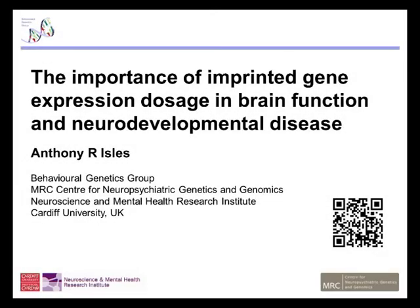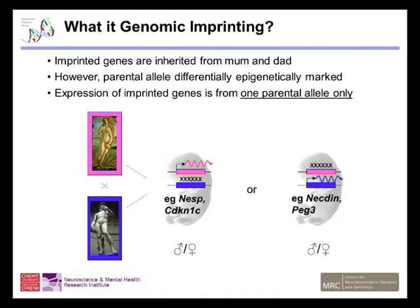I'm going to talk about the importance of imprinted gene expression dosage in brain function and, in particular, focusing on neurodevelopmental disease. First of all, what are imprinted genes?